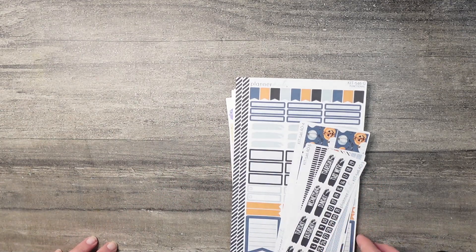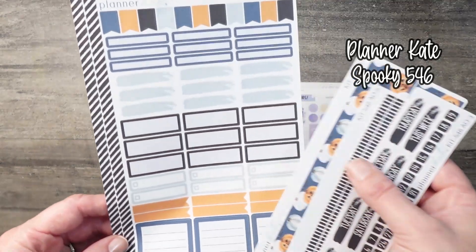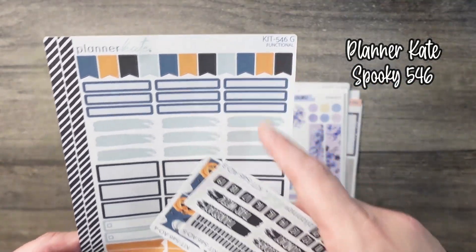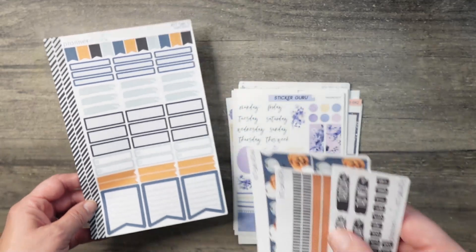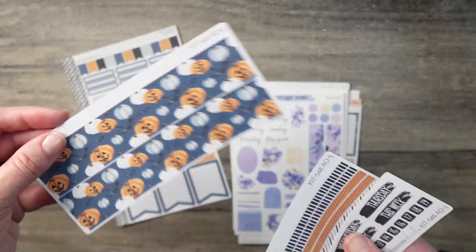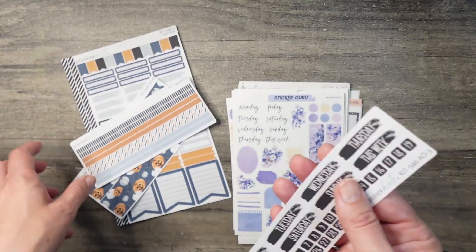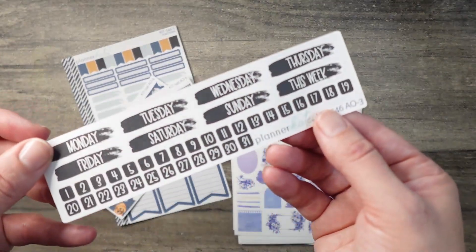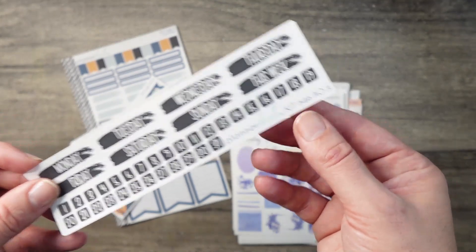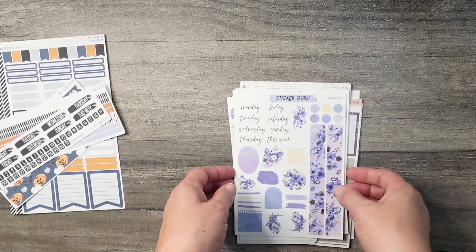First up we have Planner Kate's 546 kit, called 'Spooky.' It has some light blue, navy blue, black, and orange. As you can see there are some bats and jack-o-lanterns and some pretty stripes and polka dots. The date headers and brush strips are in black. And that is all I have from Planner Kate.